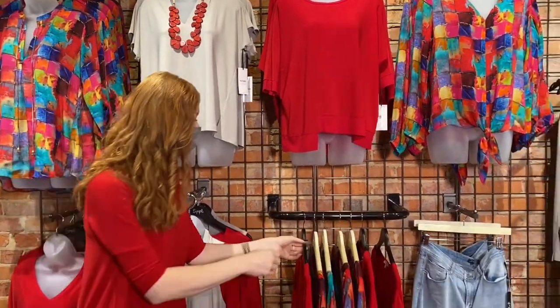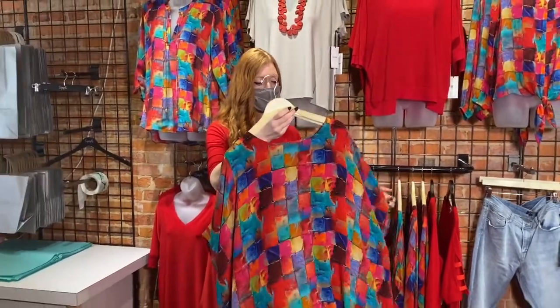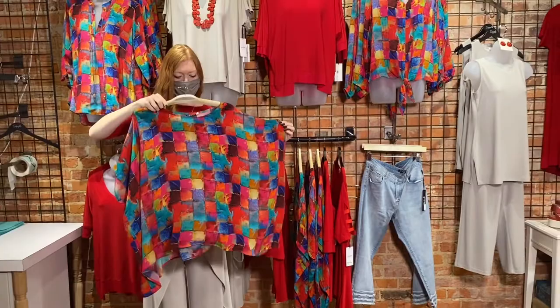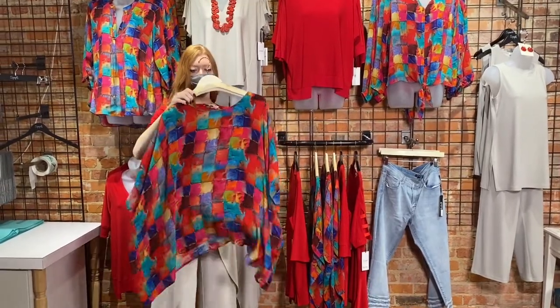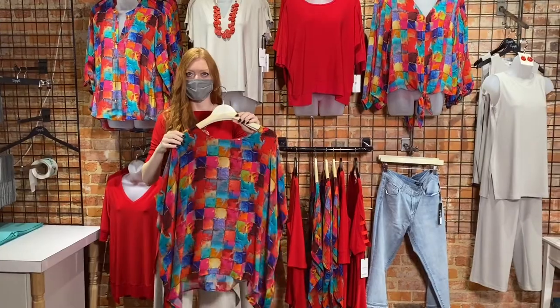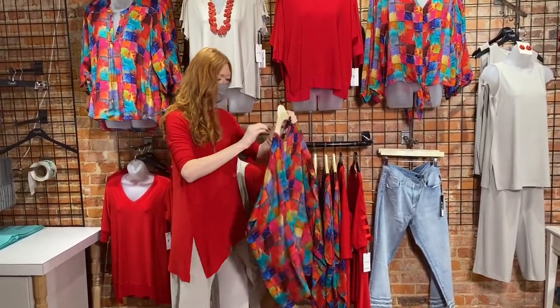Another one of these APNY pieces — this is in the same print. This is one of the caftans, which is absolutely gorgeous. You can put it on with a wider leg pant. I have a pair of jeans, straight leg — do it with a flat. This is definitely going to lift your spirits for the springtime. It's a gorgeous piece and it's not really that see-through either. We've talked about that — just wear something very light underneath it if you want.